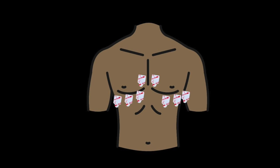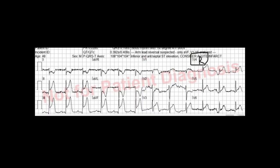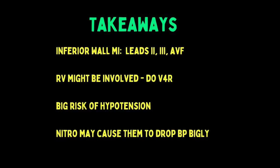So how are you supposed to know if the inferior wall MI involves the right ventricle? You can do a right-sided 12-lead, but just do V4R instead. Simply take lead V4, move it to the same spot but on the right side of the patient's chest, shoot the 12-lead EKG, and when it prints out write a little R next to V4. If there is ST elevation in V4R, then the right ventricle is involved. To summarize: ST elevation in 2, 3, AVF means inferior wall MI. The RV may be involved — do V4R to confirm. If the RV is involved, there's a big risk for hypotension and crashing, nitroglycerin is dangerous, and the patient will need fluids.